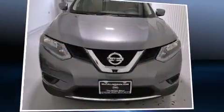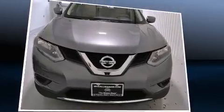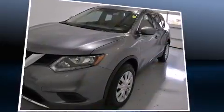The 2016 Nissan Rogue. With fewer than a thousand miles on the odometer, this four-door sport utility vehicle prioritizes comfort, safety, and convenience.